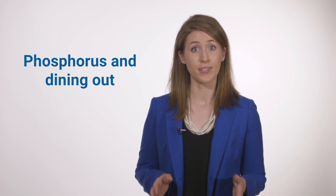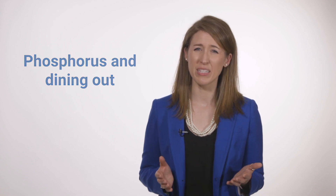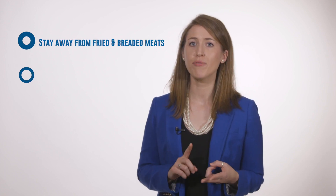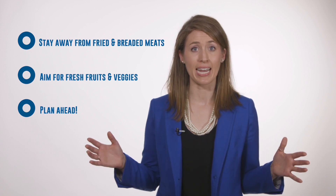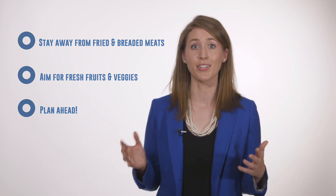Sticking to a low phosphorus diet when you're dining out can seem like a chore, but it doesn't have to be that way. A few tips up top: stay away from fried or breaded meats, aim for fresh fruits and veggies, and plan ahead. Make choices throughout the day to give you the most flexibility on your big night out.